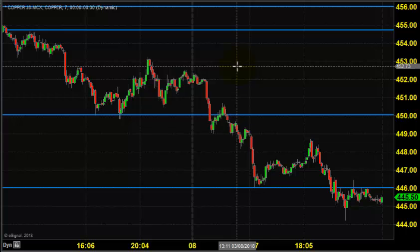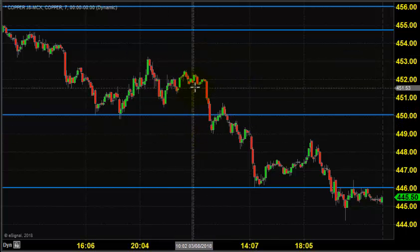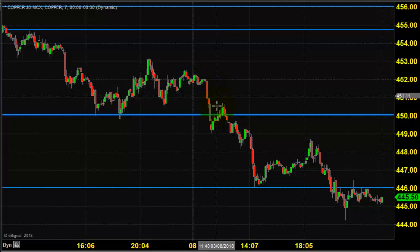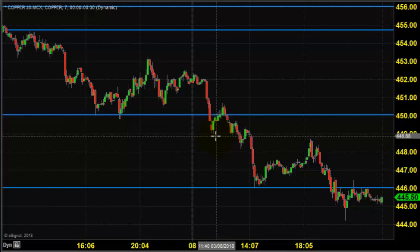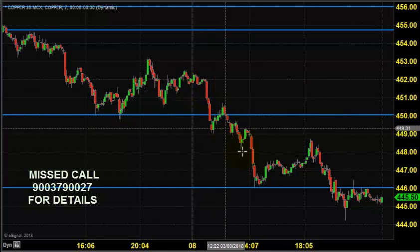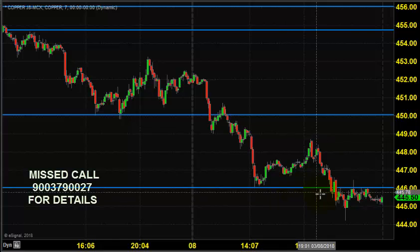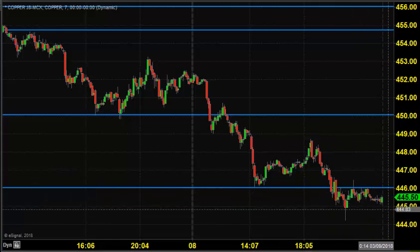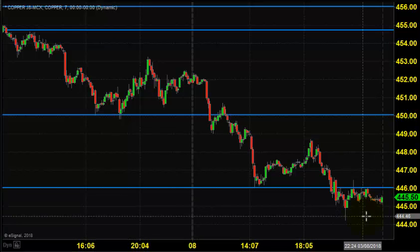The chart you're seeing is a seven-minute candlestick chart, and this candlestick indicates yesterday's price opening, which shows that the price opened near 452. As per our advice, we thought if the price is coming down below 450, we can go for selling. So right after the price opening, the price came down below 450, which pushed the price towards 444, and finally closed near 445.50.